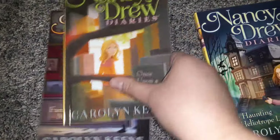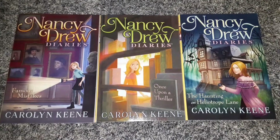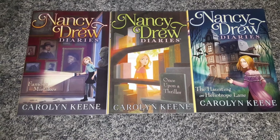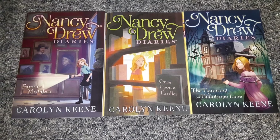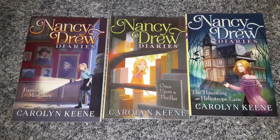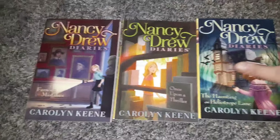I found some books. My little girl is a pretty advanced reader — she can basically read on almost a high school level — but I got her Nancy Drew Diaries. I used to read Nancy Drew when I was a kid and thought it would be fun with her. The titles are Famous Mistakes, Once Upon a Thriller, and The Haunting of Heliotrope Lane. Nancy Drew and the Babysitter's Club Mysteries are what got me into loving mysteries.